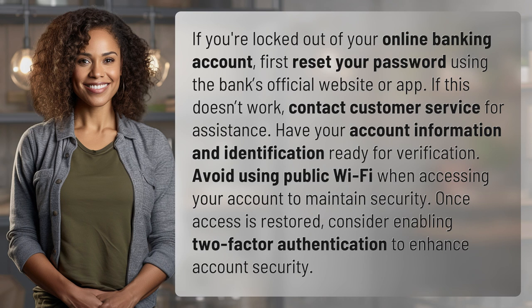Avoid using public Wi-Fi when accessing your account to maintain security. Once access is restored, consider enabling two-factor authentication to enhance account security.